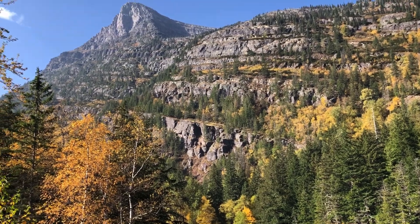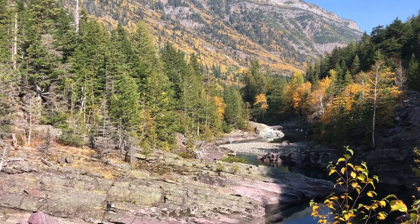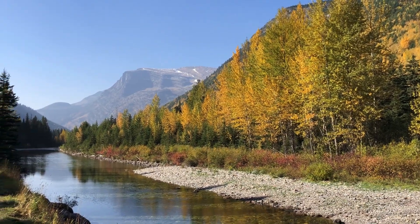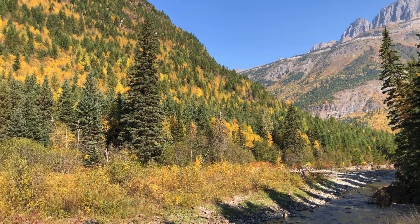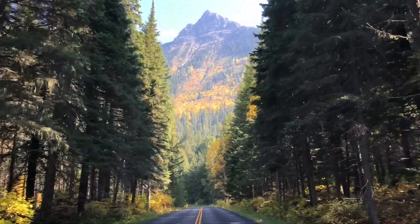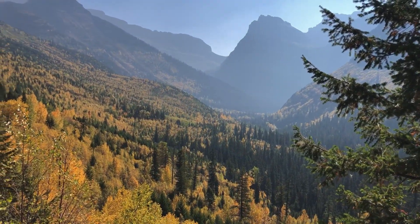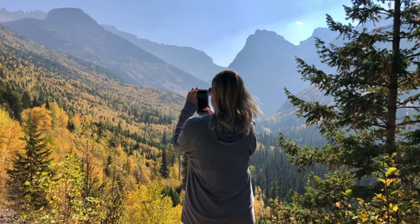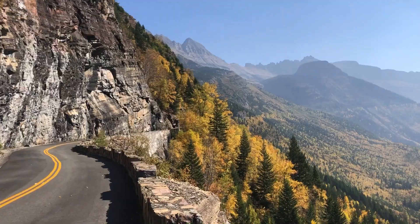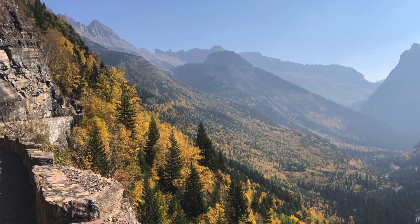This drive will take your breath away. We felt that fall was the perfect time to visit because the summer crowds were gone and the colors were vibrant. You definitely don't want to rush this drive, because if you're like us, you'll want to stop every few hundred feet to take in the views and take some pictures. But for your safety, be sure to use the pullouts or have your passenger do all of the filming.